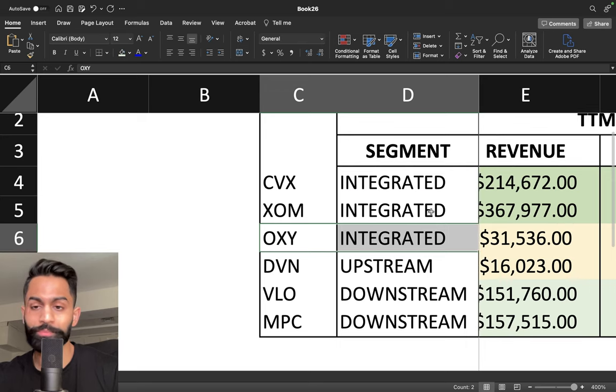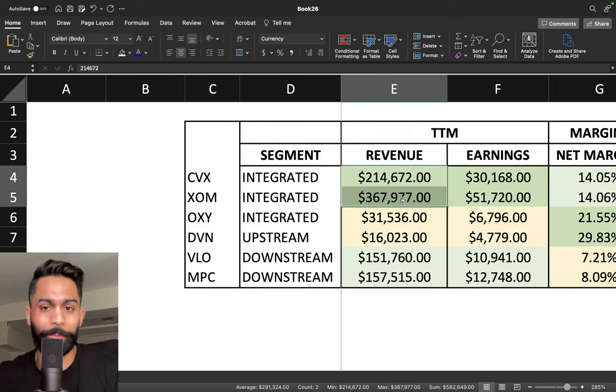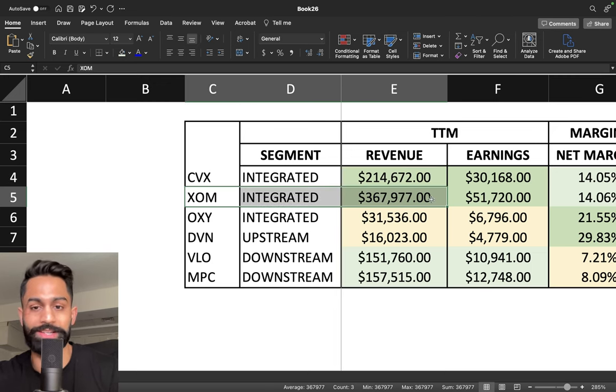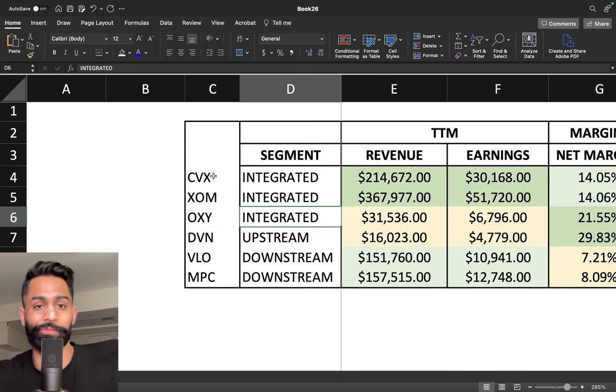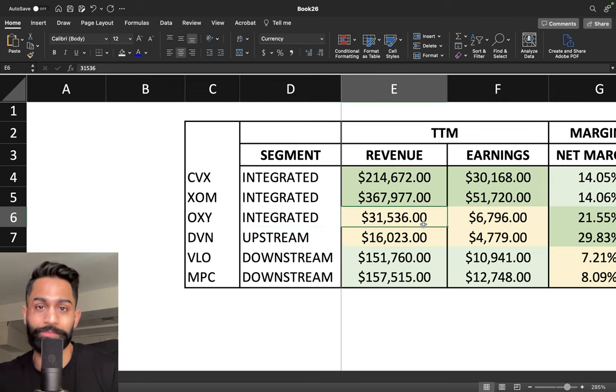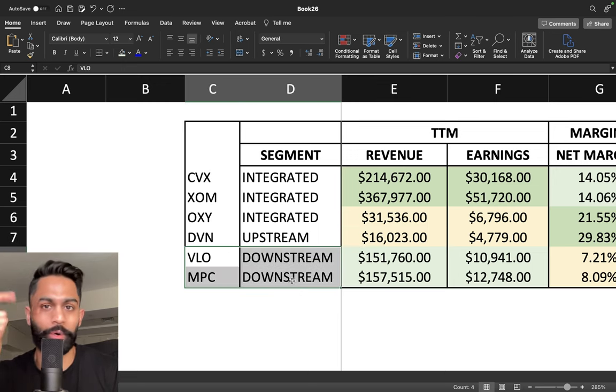When it comes to revenues and earnings, it's very clear that ExxonMobil and Chevron have a huge lead. They are making close to over 582 billion dollars combined in revenue. ExxonMobil is a very significant player at 367 to 368 billion dollars, and Chevron's revenue comes in at 214 billion. Occidental is an integrated player but definitely a lot smaller — about 31.5 billion in revenue for the trailing 12 months. Devon Energy is at 16 billion, and the downstream companies Valero and Marathon are very large at 150 to 157 billion dollars in revenue.